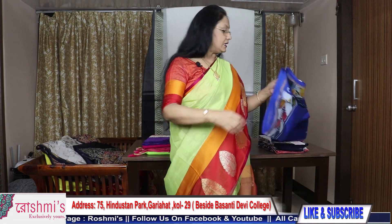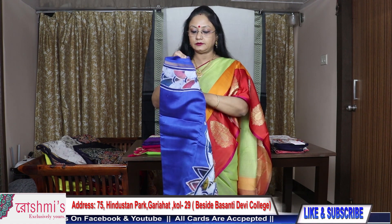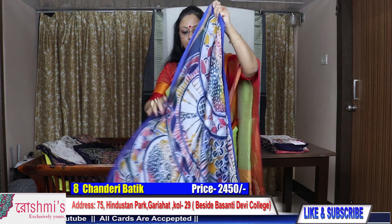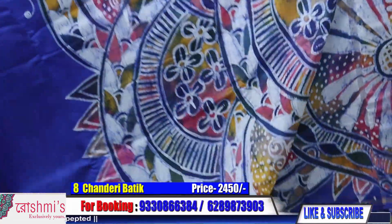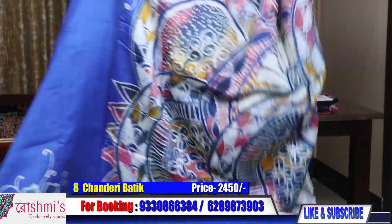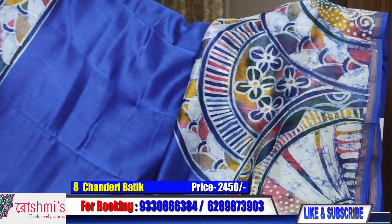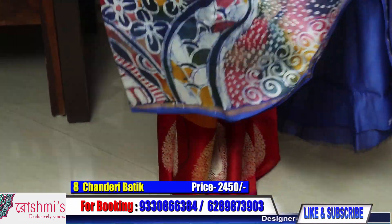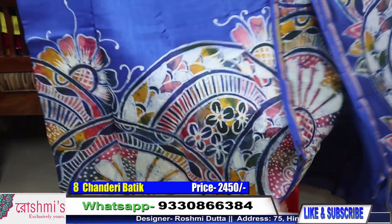Saree number eight — this is ink blue color. Another nice work. Palla portion. I think you will like all these sarees. For booking you can take a screenshot or mention the saree number. This is the design — I will show you the design this way so that you can understand.